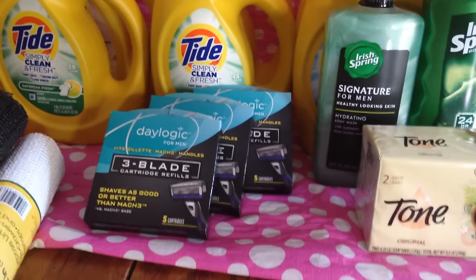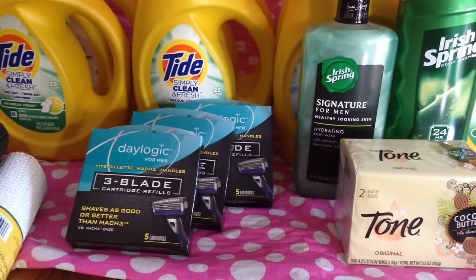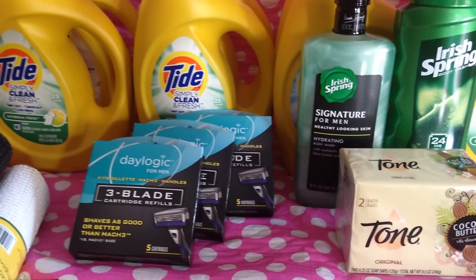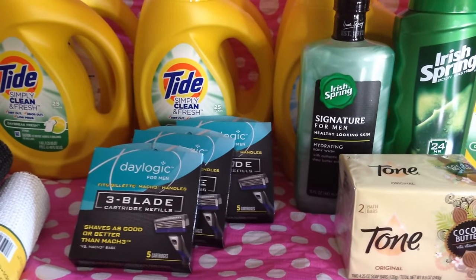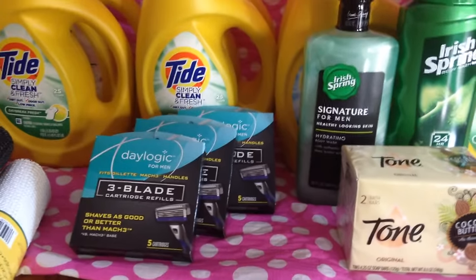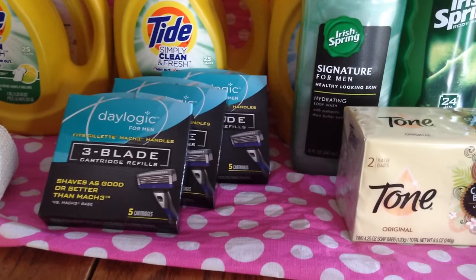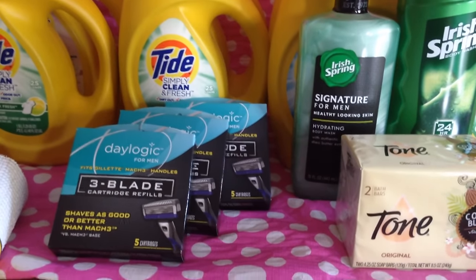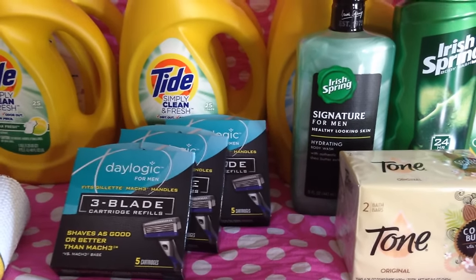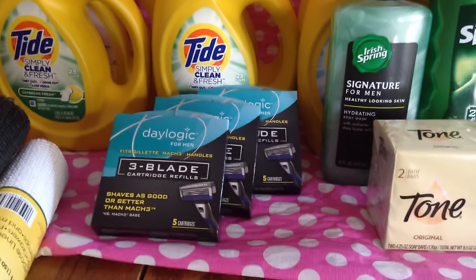The Daylogic blades are $9 this week and you get 900 points back, so it's basically free. I found three of them at another store so I picked up three. You're allowed to buy two per card, so that was a great deal — it's a great freebie.